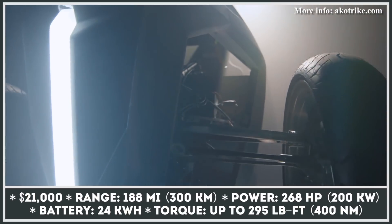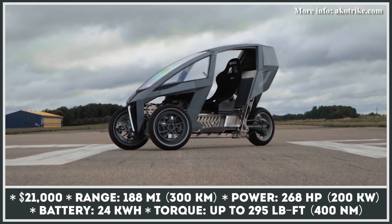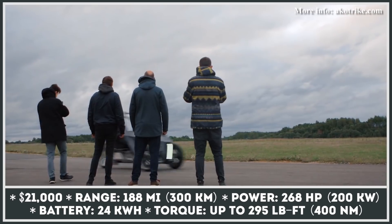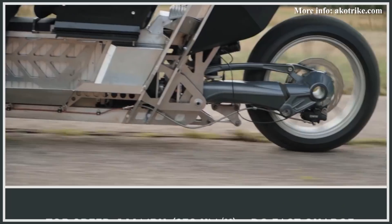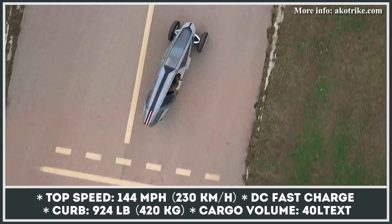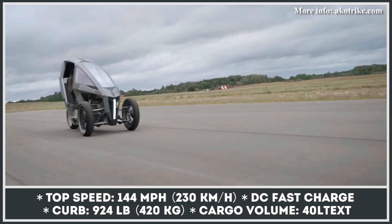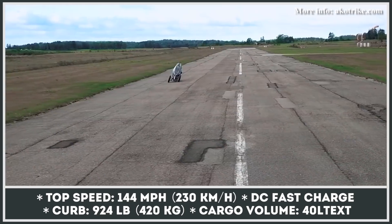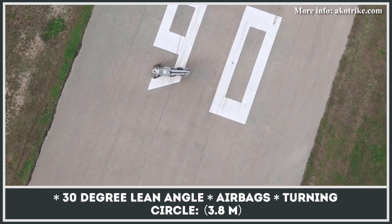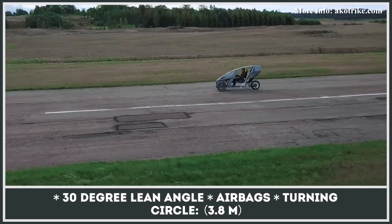Drawing inspiration from the Mercedes-Benz F300 Life Jet and a shark head, a young team of engineers from Lithuania created the sleek Eiko trike, with a patented 30-degree mechanical body-leaning system. The model has reached the third prototype stage, with a 24-kilowatt-hour battery guaranteeing 188 miles of range, a motor peaking at 268 horsepower, and below 4 seconds 0-60 with a 144 mph top speed.